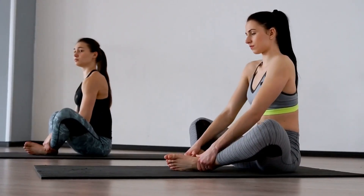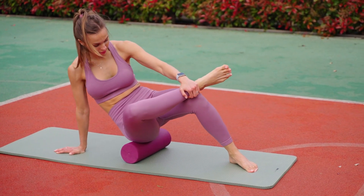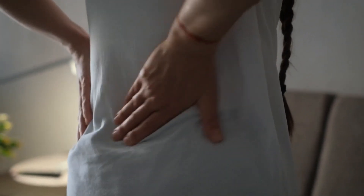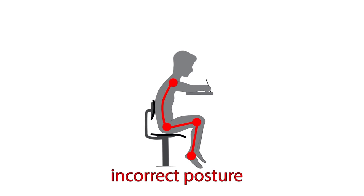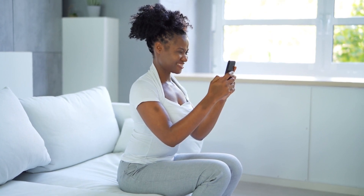1. Maintain Proper Posture. One of the simplest yet most effective ways to prevent and relieve lower back pain is by maintaining proper posture. Slouching or hunching over your computer or phone for extended periods can strain your back muscles and spinal ligaments. To correct your posture, sit up straight with your back against the chair, feet flat on the floor, and shoulders back. Ensure your computer screen is at eye level to avoid bending your neck forward, and take frequent breaks to stretch and walk around if you are sitting for long periods.